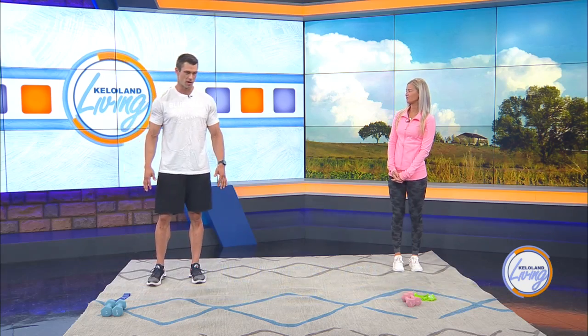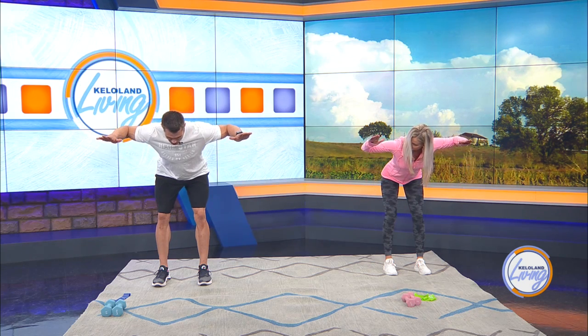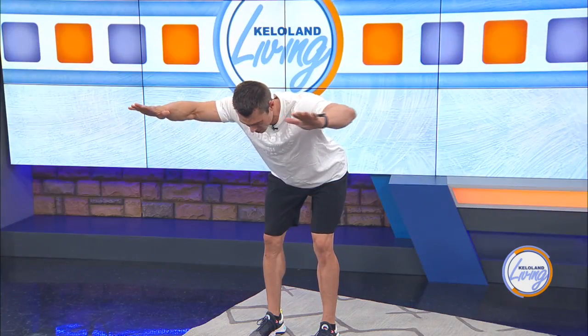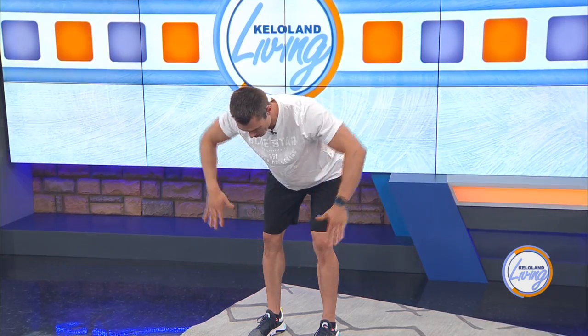The first exercise is scarecrows. You want feet hip-width apart, hinge at the hips, keeping your back straight in a neutral position. Then you're going to row your arms up so that they're parallel with the floor, in that broken T-shape. Then rotate them up and extend out so that your arms come by your ears — that's the scarecrow part. And then all the way back down.